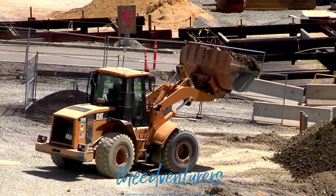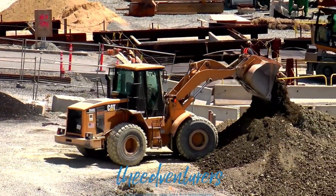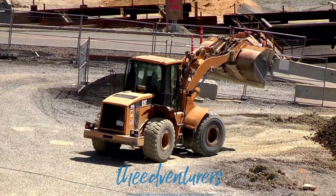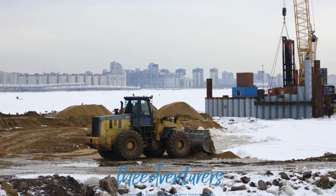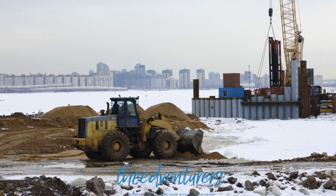Bulldozers are powerful machines and are used in a variety of construction projects, from building roads to creating foundations for buildings. They were originally used by farmers as tractors to plow and clear land. Over time, dozers have evolved to accommodate a variety of environments and applications with high levels of efficiency.